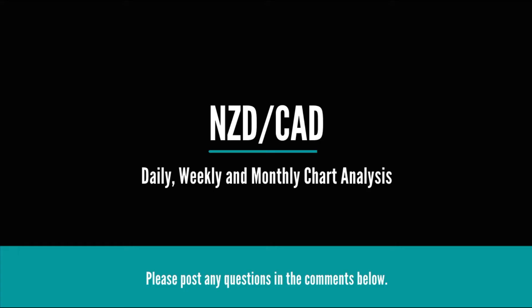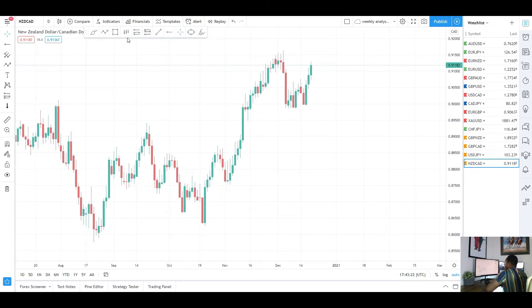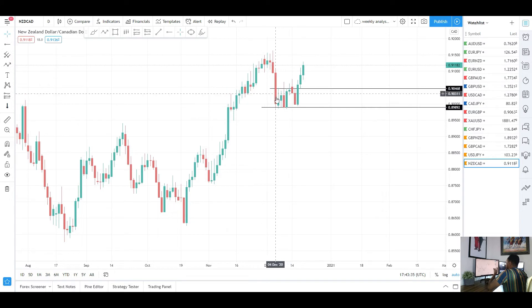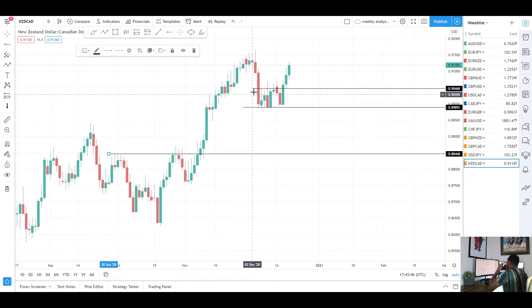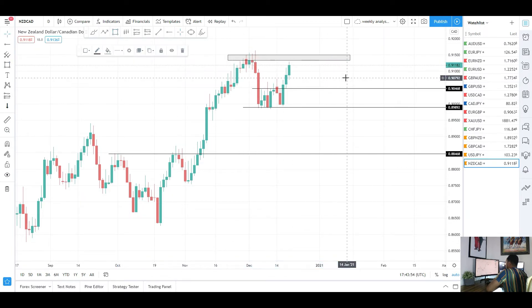Now let's look at NZD/CAD. On the daily chart this week we saw price break to the upside. Last week price was moving sideways between this level and support — after a big push to the downside I wasn't sure which way price would break. There was resistance there and support there. I said if you break through the support, potentially price could come all the way to this level of previous resistance turned support. But I also said if you break through the resistance, you'd probably see a nice push to the upside back to the highs — and it looks like we're going to test those.